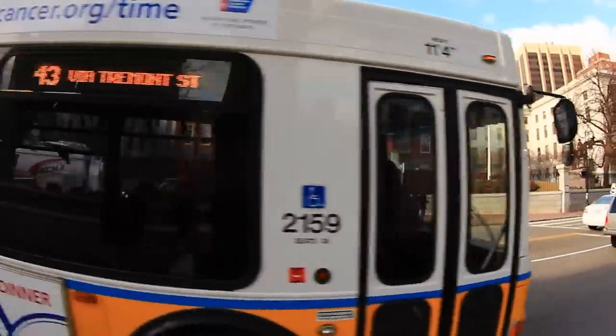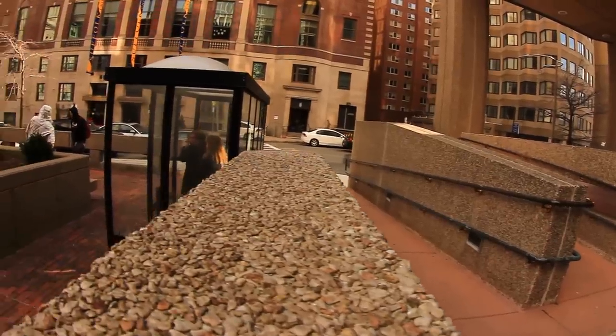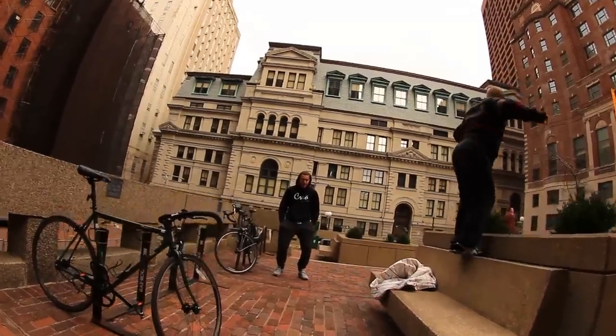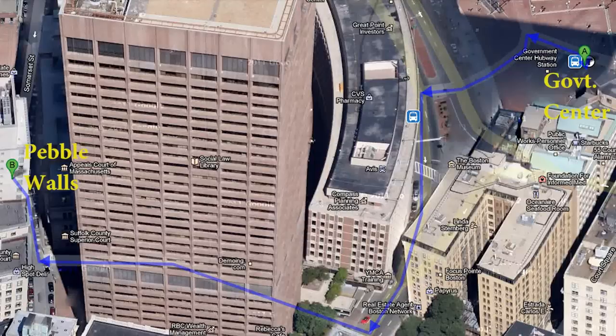Before heading back to our hotel, we decided to get off at the Government Center stop in downtown Boston and visit Pebble Walls. Pebble Walls is on the campus of Suffolk University, at the corner of Ashburton Place and Somerset Street. It's a great spot, and literally a two-minute walk from Government Center.